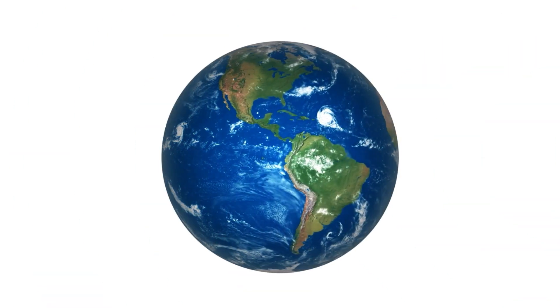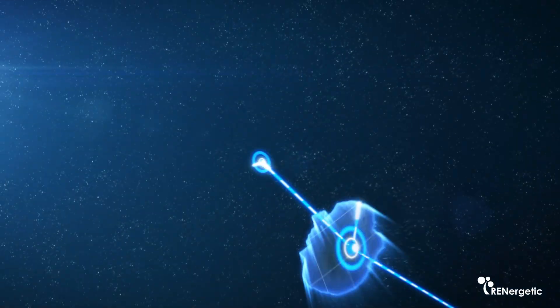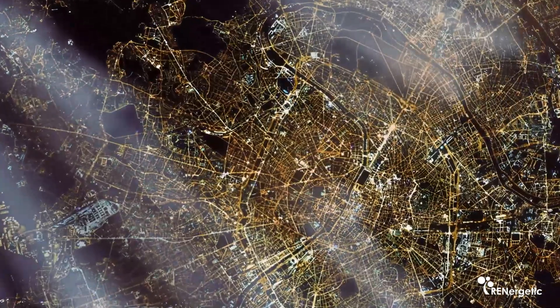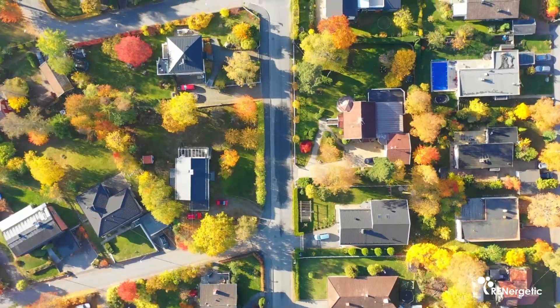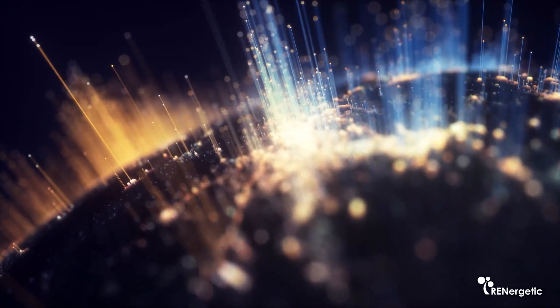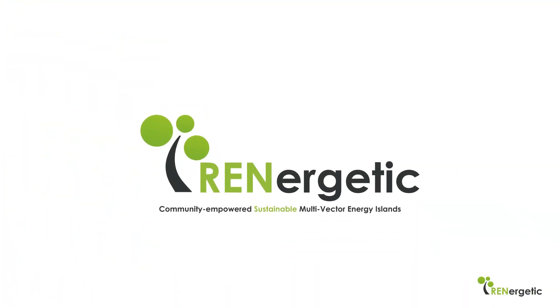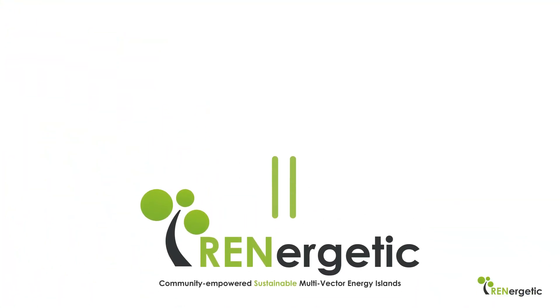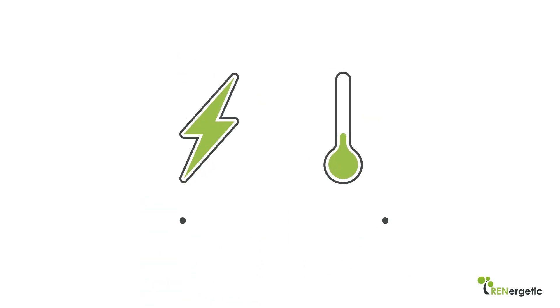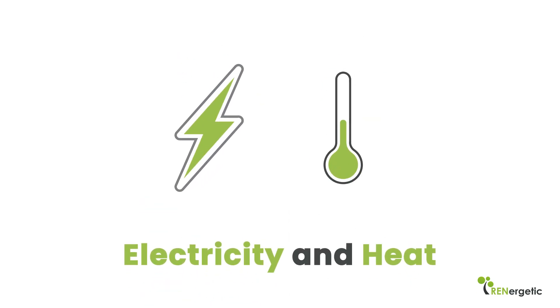Consequently, an urban energy island is a geographically delineated district that aims at achieving a high level of energy self-sufficiency while offering energy services to external grids when needed. RENergetic tackles this task by optimizing the generation and the composition of energy supply across the vectors electricity and heat, and by distributing this energy efficiently.